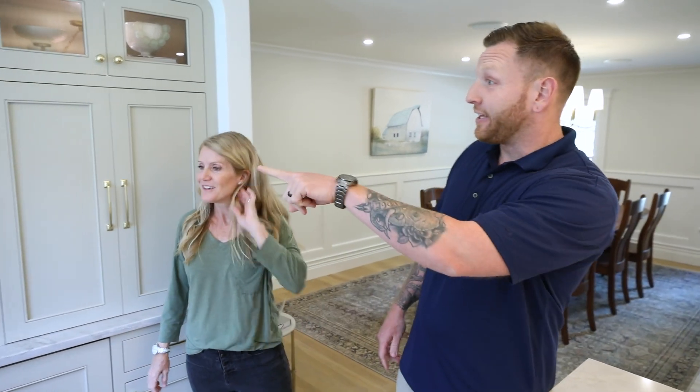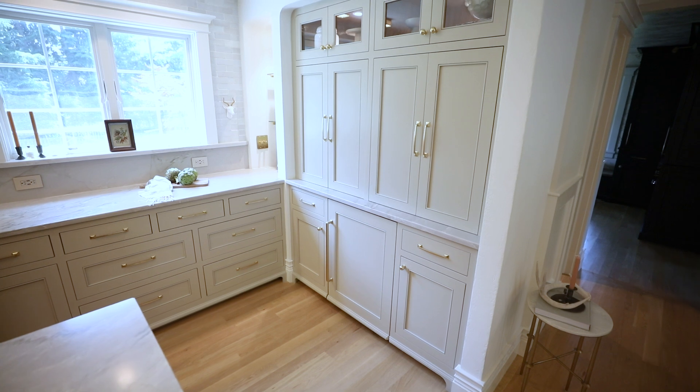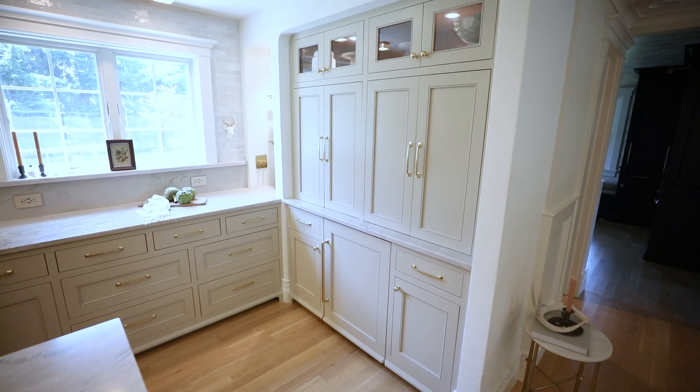The island is 14 feet long and the countertops are a leathered quartzite. They are beautiful and they are completely indestructible. Looking at the cabinetry here — inset — this is all the rage right now. Tell me a little bit about the cabinet choice, the door style, the finishes.